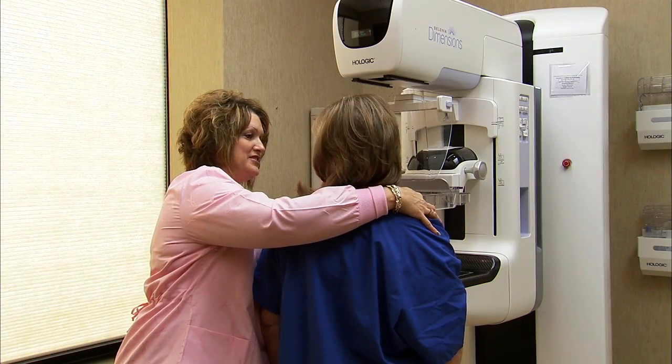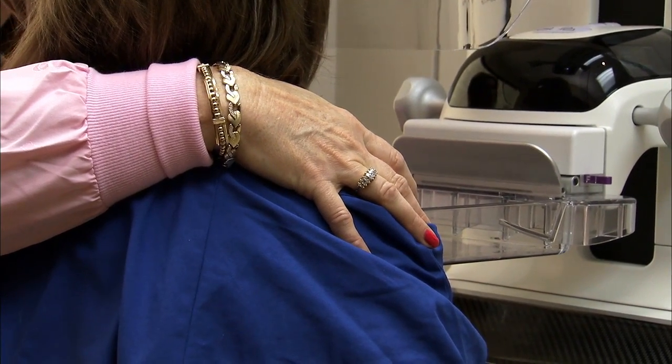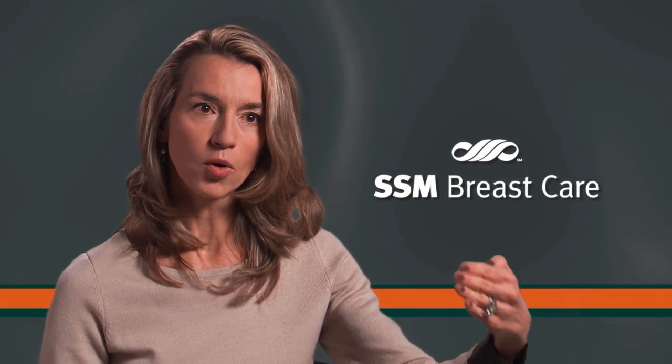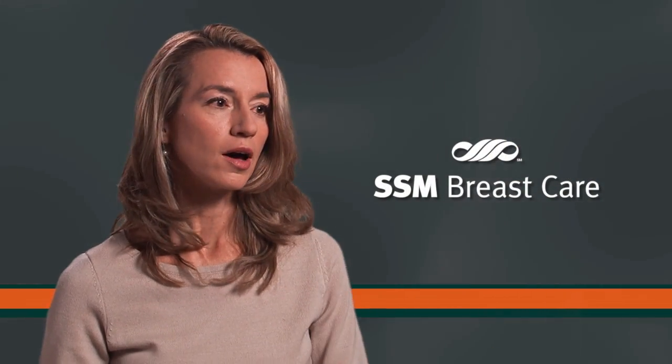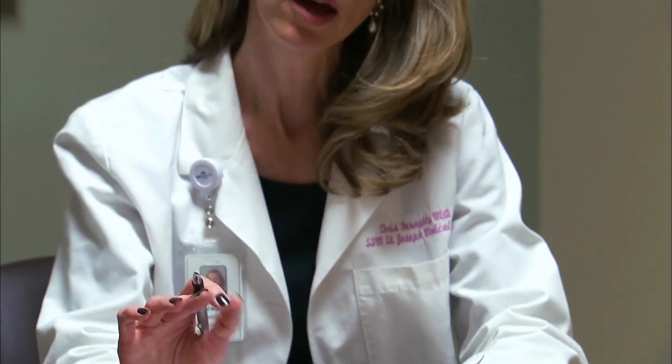Some of the early benefits of tomosynthesis is that it is showing us that it can improve our cancer detection rate — in other words, we can pick up more cancers earlier. Also, it is showing an improvement in decreasing our callback rate. The callback rate is the times that we call a patient back from a screening mammogram to work up a potential abnormality that may or may not be there.